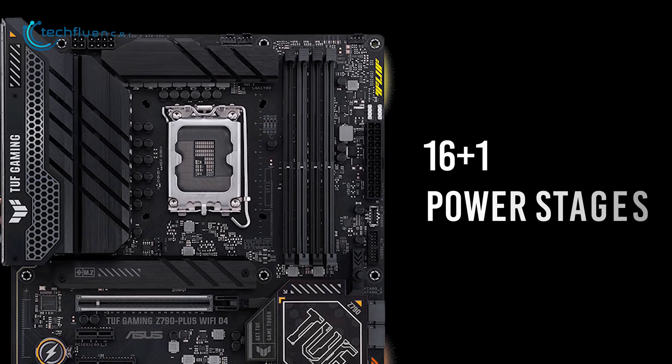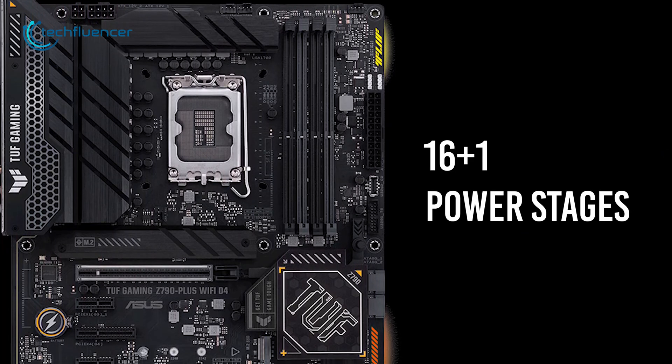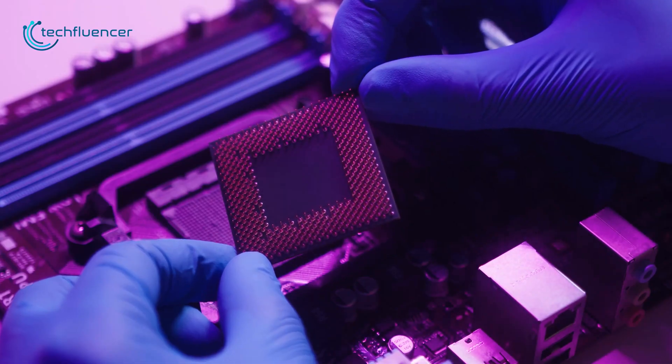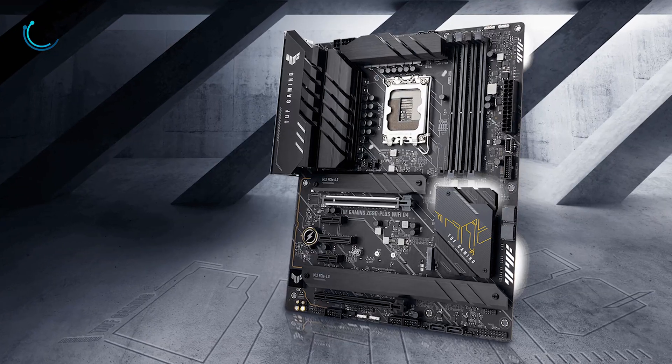On top of that, it features 16+1 power stages to ensure maximum efficiency during intensive power consumption. So for entry-level users who are considering an Intel 13th gen build, this is a great motherboard indeed.